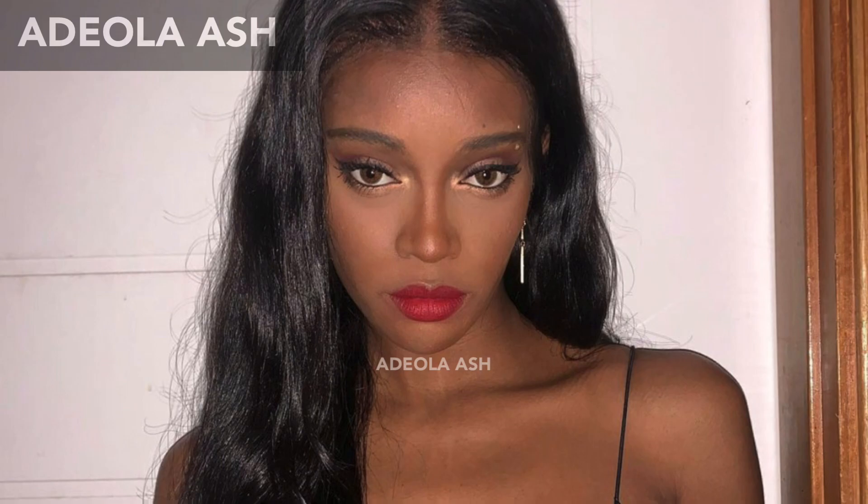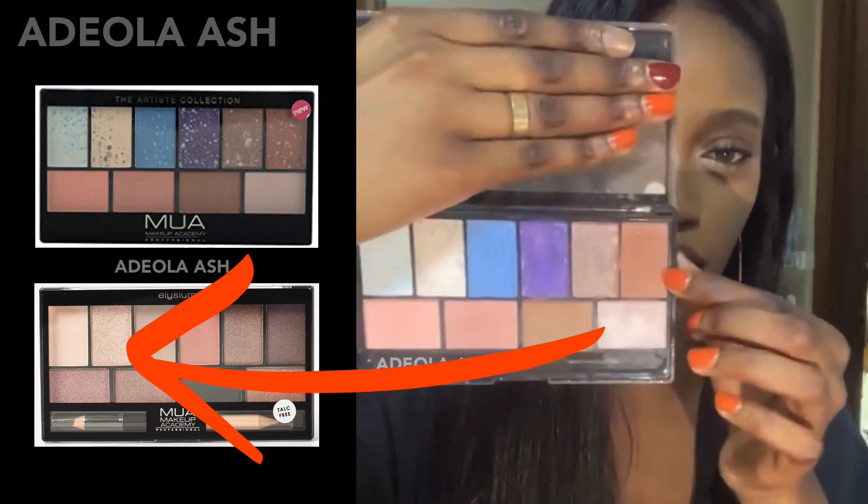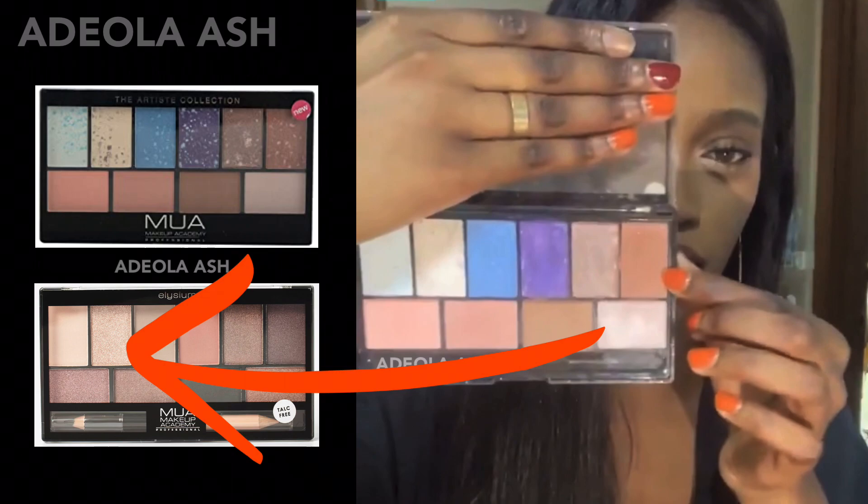All of the alternatives I was able to find will be linked down below. The palette she used is the MUA Artis Collection palette. The palette includes eyeshadow, bronzer, and blush. This palette is no longer available on the brand's site, but they do have another palette with a similar layout called the Elysium palette, though this one only has eyeshadow. From the swatches I found, you could use the shimmer second from the top left for your inner corner highlight as a replacement for the light pink shimmer Fatou used in her palette.